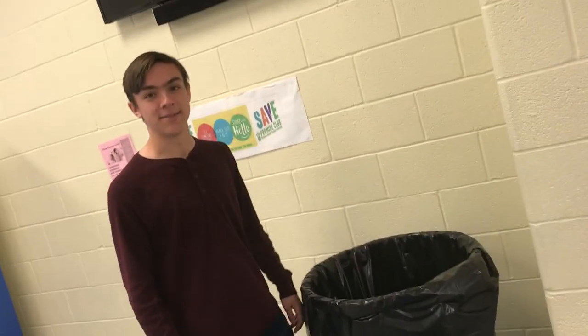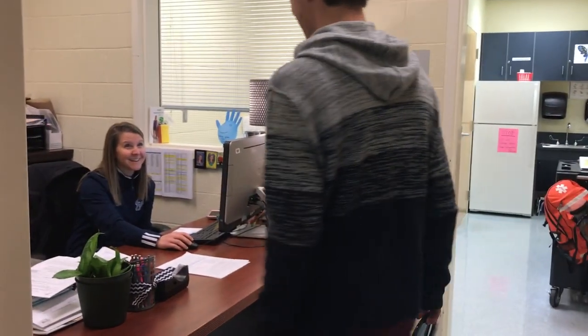Oh man, I sure am sick. I need to see the nurse. Okay, follow me. Right here. Hi there. I am sick. You are sick. Oh no.